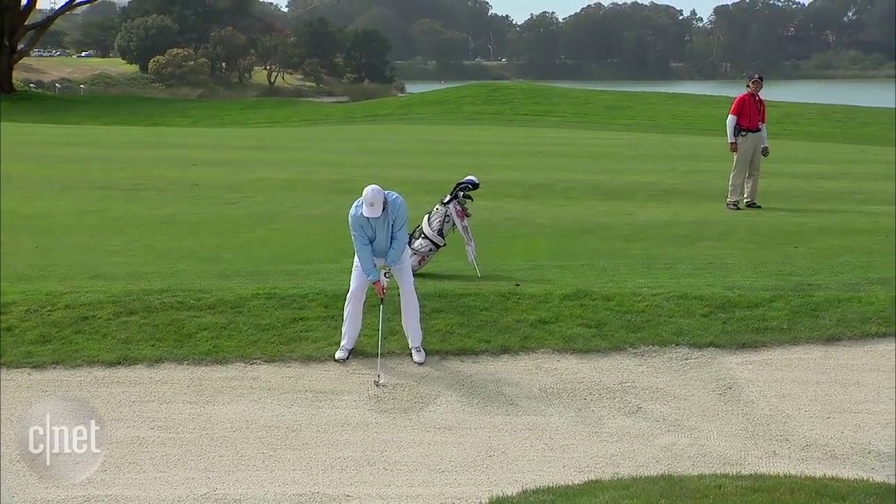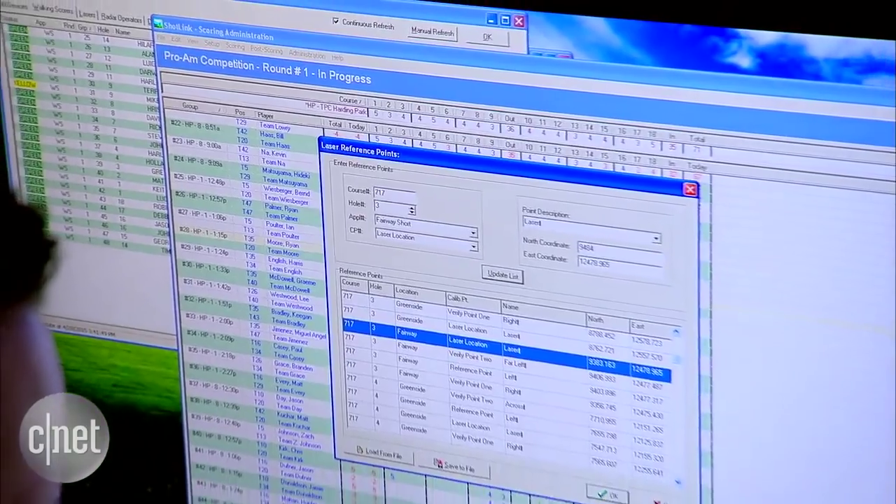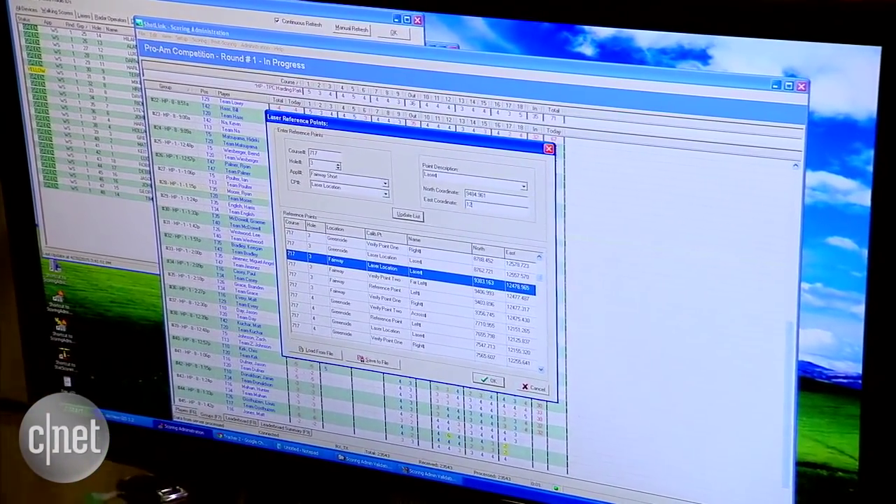A Doppler radar system placed on one or two holes can follow a ball in flight in real time. So we know apex of the flight, spin rate, ball speed, swing speed, vertical launch angle, and horizontal spin rate.